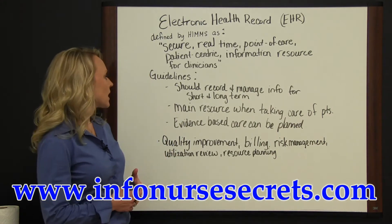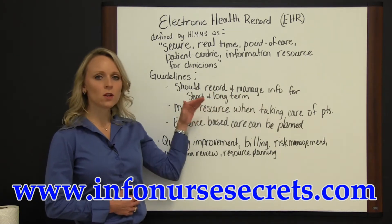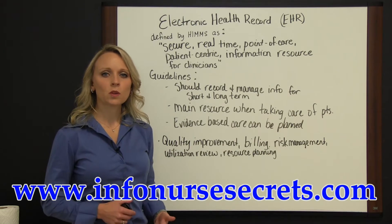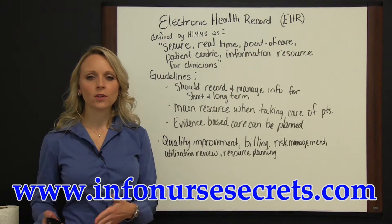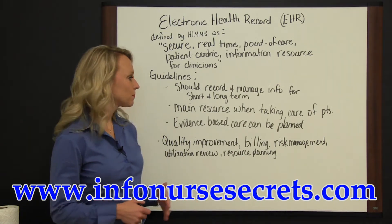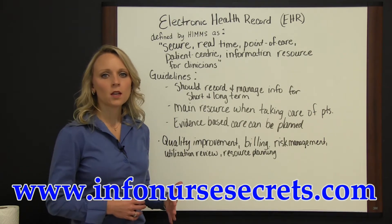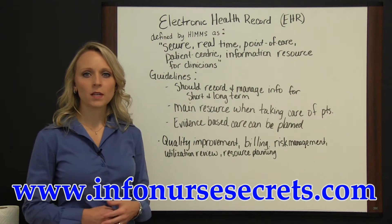These guidelines state that the EHR should record and manage information for the short-term and the long-term. It should be something that can be used immediately during interactions with patients, and it should record information that can be logged into later to maintain for a length of time. Care providers should be able to go directly to this electronic health record and document in real-time as they take care of the patient.